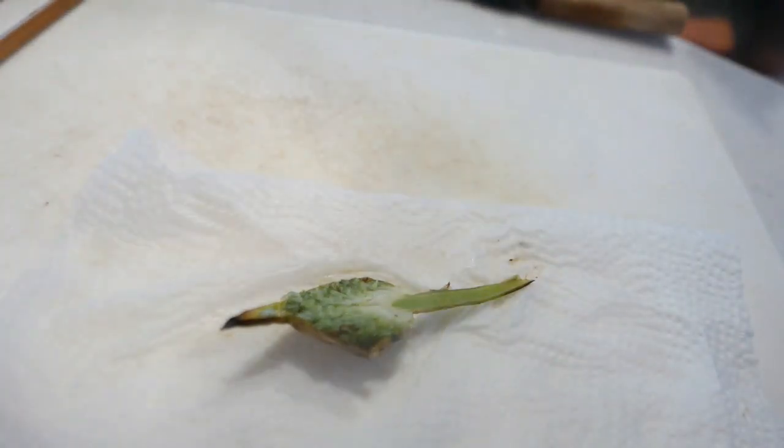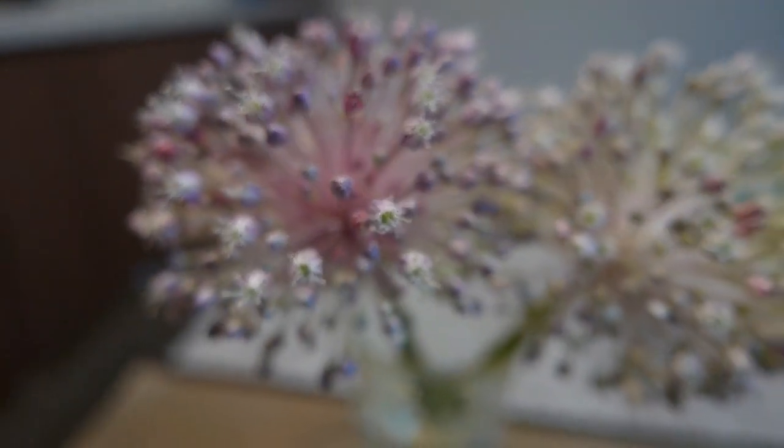I kept a couple of them out, stuck them in some water, and let them bloom. It's a really pretty flower.